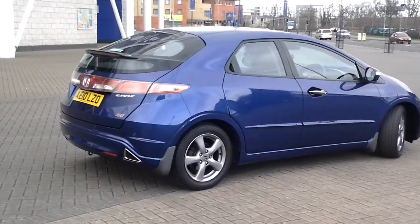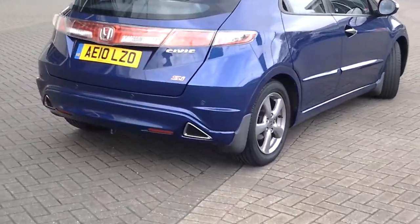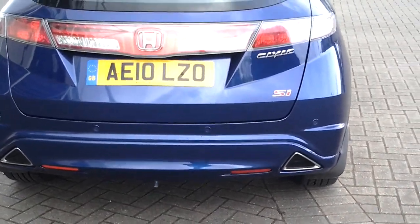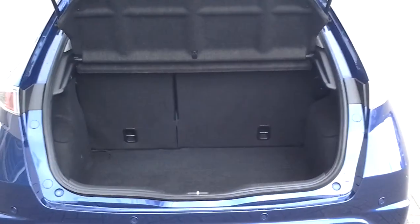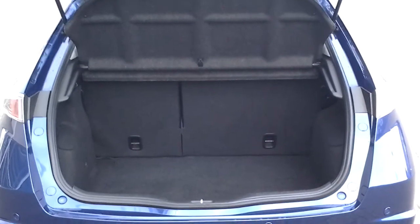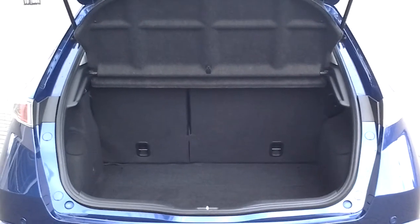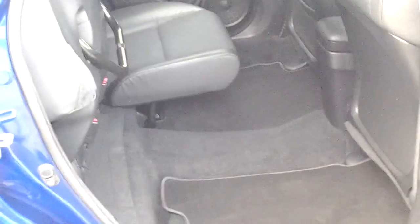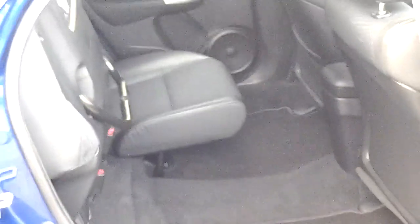The previous owner of this vehicle has had rear parking sensors fitted to the vehicle. The Civic comes with a larger boot than you might expect to find in this size and class of car. As with all Civics and Honda Jazz, it comes with Honda's trademark magic seats, where one of them can be folded completely upright, or both.